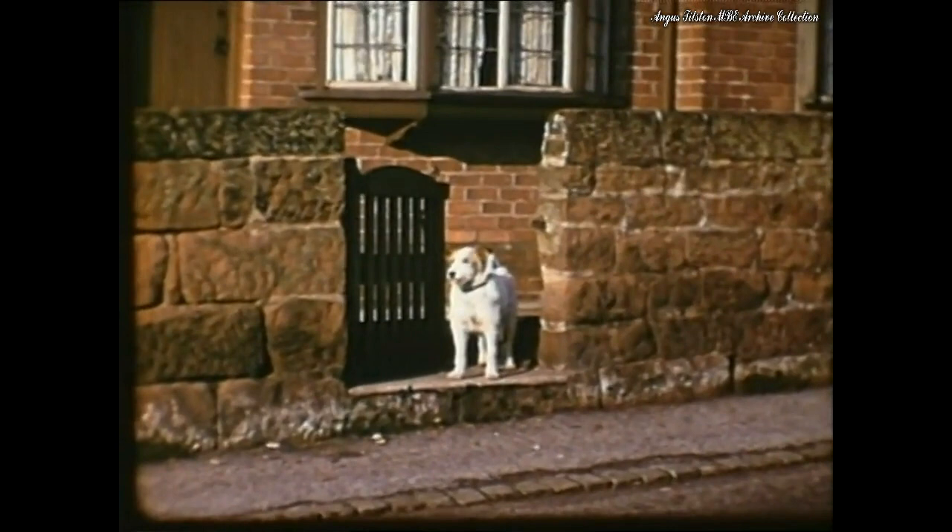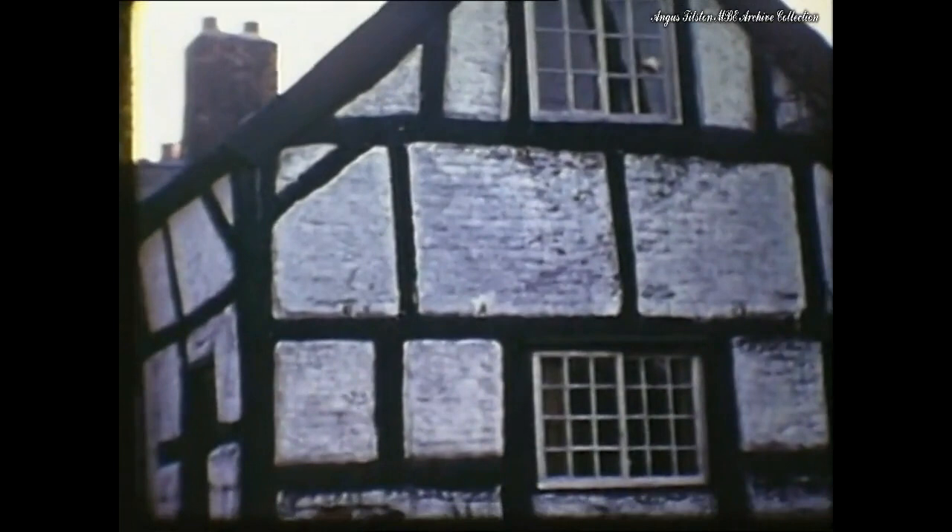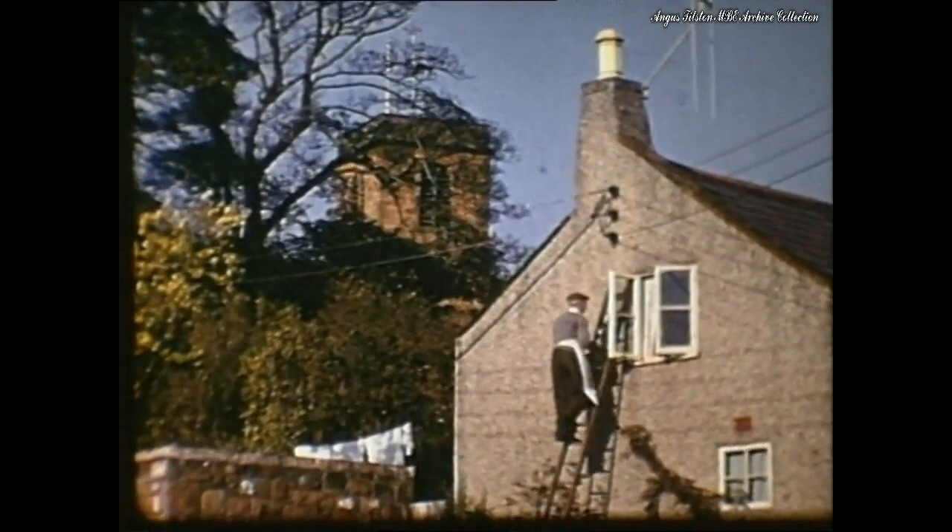The little car takes us to Burton, a quiet village even today. About 1950, there's not a car to be seen — it was an undisturbed, picturesque rural village.